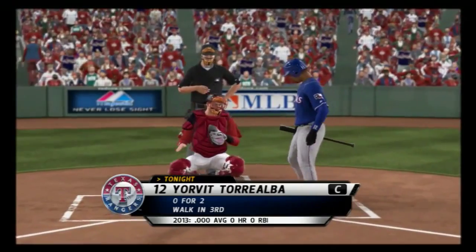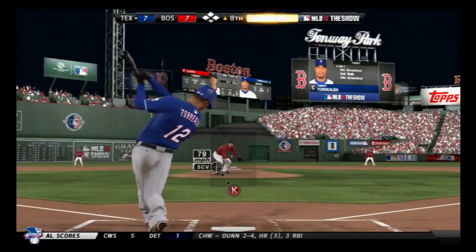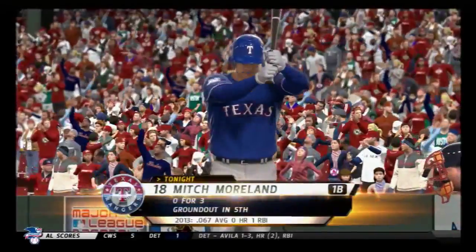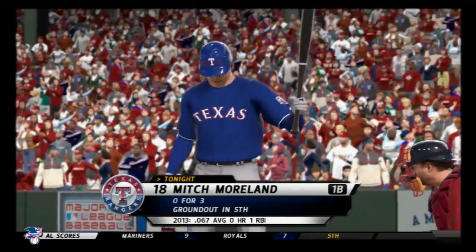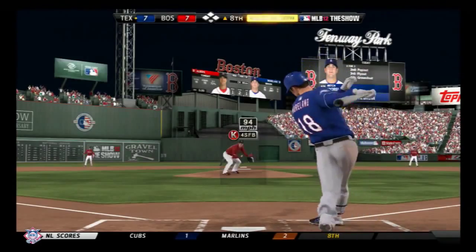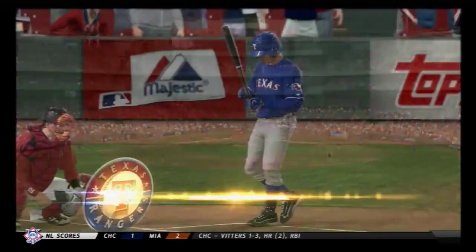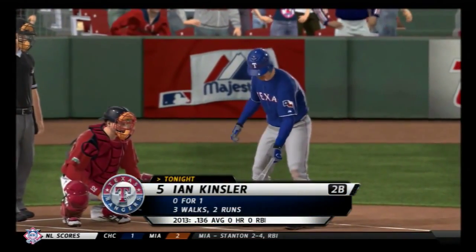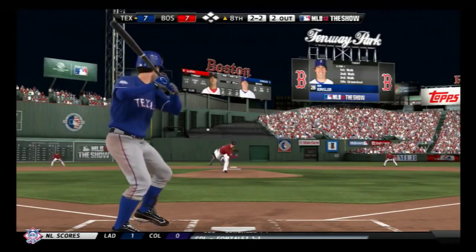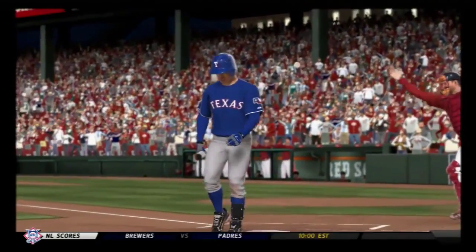Torrealba will lead off the top of the eighth. A swing and a miss — down on strikes for the first out. Mitch Moreland will try again, 0-for-3 thus far — swing and a miss, back-to-back strikeouts, three in a row going back to the last inning. Two away. Ian Kinsler stands in — struck him out, making quick work of him. Three straight strikeouts.